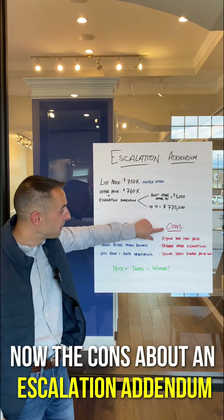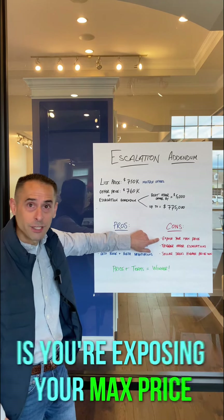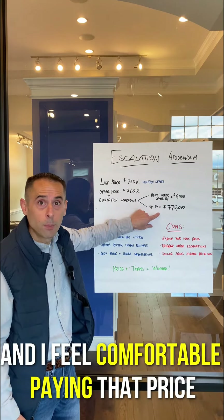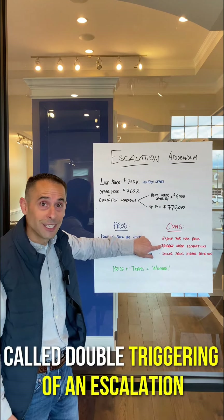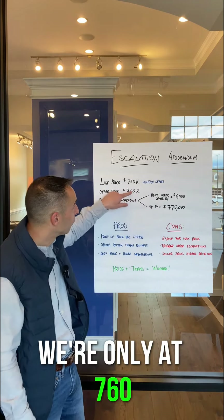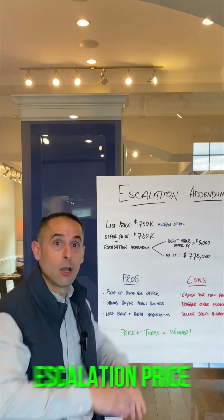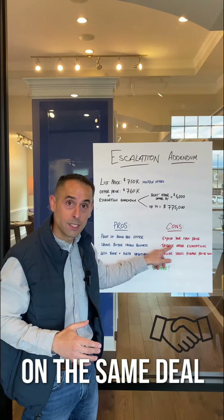Now the cons about an escalation addendum — the one big thing that can hurt your negotiation power is you're exposing your max price. You're pretty much telling the seller, hey, this is exactly how high I'm willing to go, and I feel comfortable paying that price. What if there's another escalation? That's called double triggering of an escalation. So if you've got two escalation addendums both going to $775,000 and we're only at $760,000, they both trigger each other all the way to $775,000 instantly. You can automatically go to your escalation price very quickly when you've got one or more escalation addendums involved on the same deal.